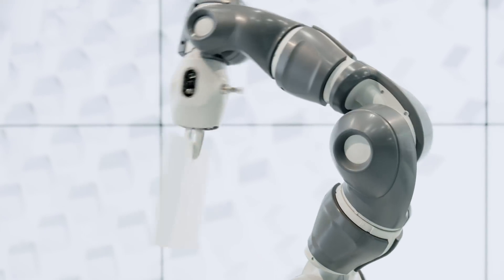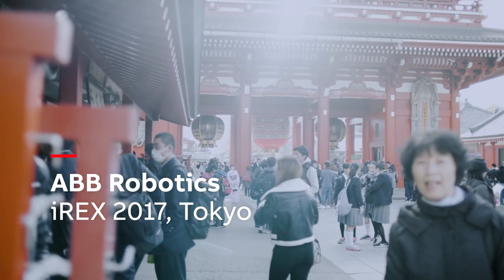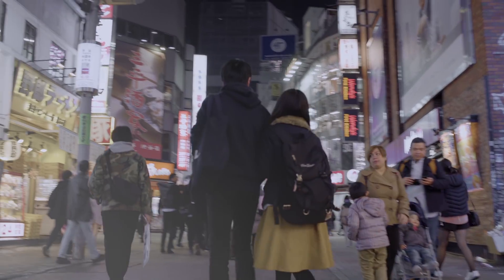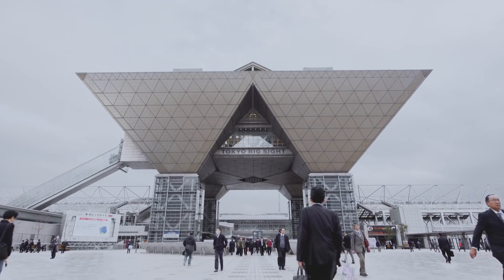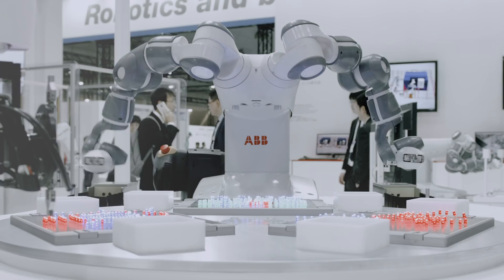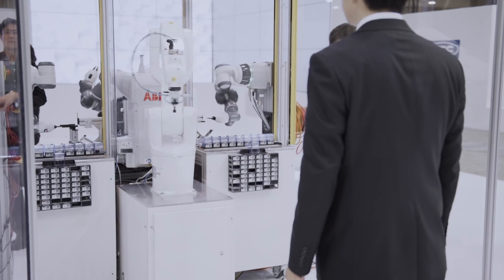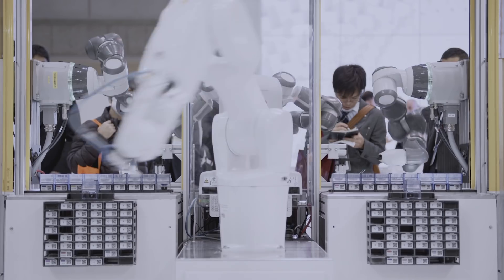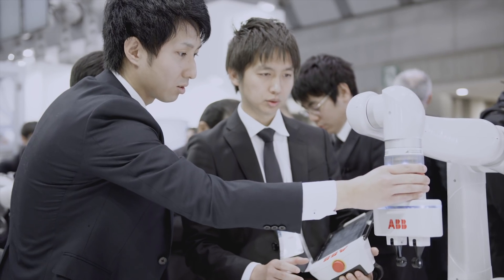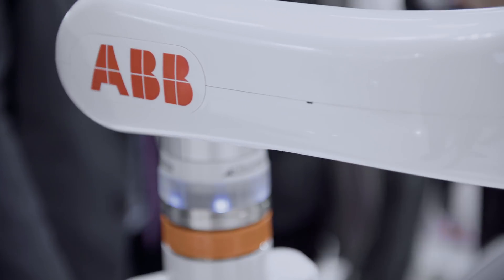We are very excited to be here this year at IREX and we have just introduced the new Yumi family member. Here at IREX we have ABB's full collaborative robot portfolio present. We have the dual arm Yumi, which is suitable for small parts assembly processes. We have the IRB1200 plus SafeMOVE2, which demonstrates intermittent collaboration. We have the IRB14100, which demonstrates ease of use using lead-through. It will be seamless integration between robots and humans in the factory of the future.